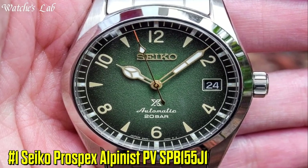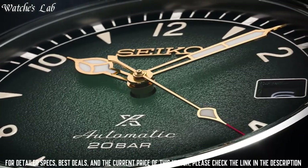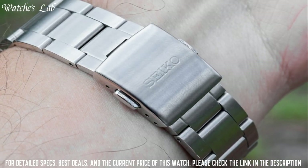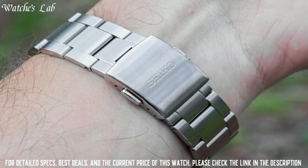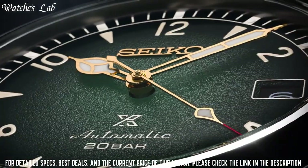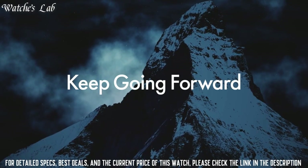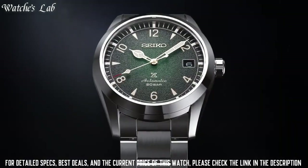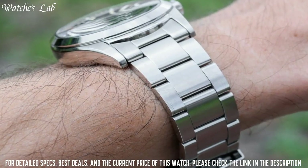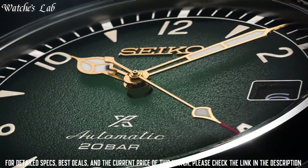Number 1: Seiko Prospex X Alpinist SPB155J1, caliber number 6R35, movement type automatic with manual winding. Case material stainless steel, case thickness 12.9mm, diameter 38mm, lug to lug 46mm, crystal curved sapphire crystal, crystal coating anti-reflective coating on inner surface, Lumibrite on hands and index, clasp 3-fold clasp with push button release.